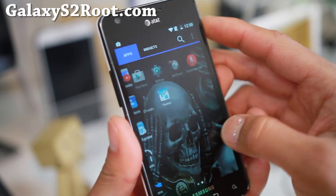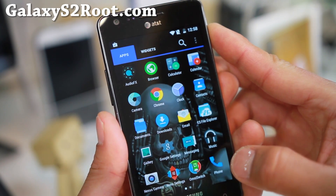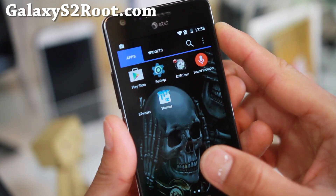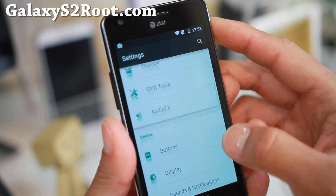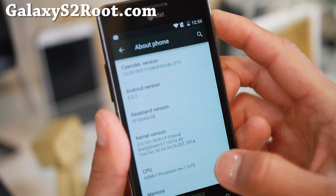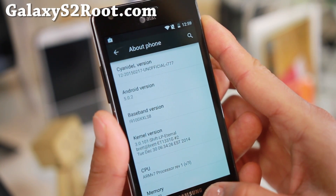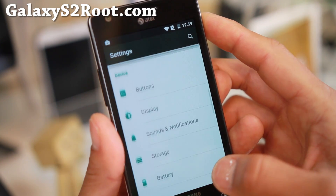This is a pretty cool ROM — it's going to give you all that Lollipop experience. The only thing missing is that video recording doesn't work, but everything else including the camera works fine. You'll find Android 5.0.2 and this one is built specifically for the i777.